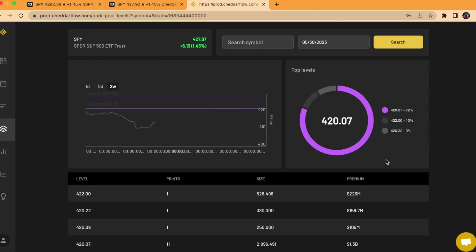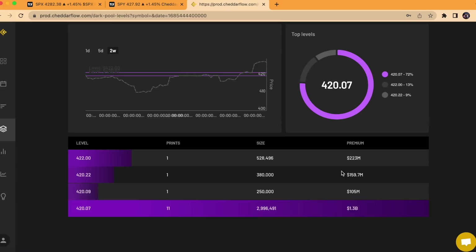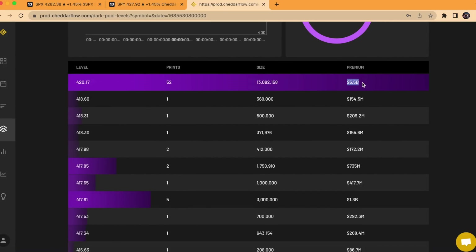If you go back to just any day from last week, for example, you'll see there was a ton of premium — this 1.3 billion is a decent amount, but having something over 1 billion at a consistent rate is what makes it pretty notable. This is probably the smallest we had all of last week. If you go to another day, the 31st, again 5.5 billion in premium at the 420.17 level. This is about the largest significant dark pool print that we've seen all year.